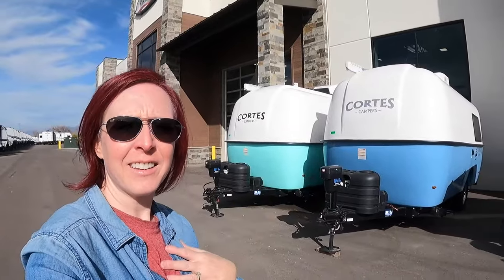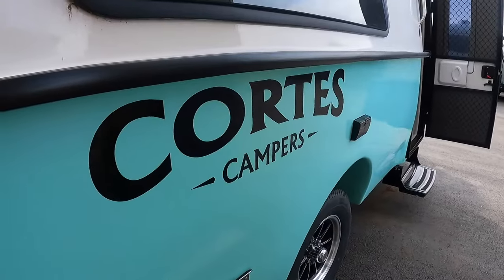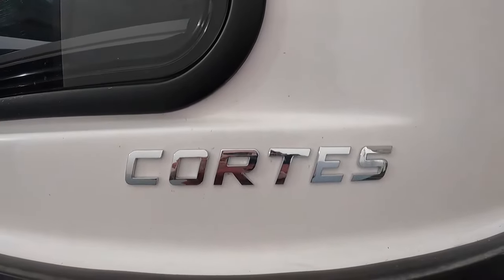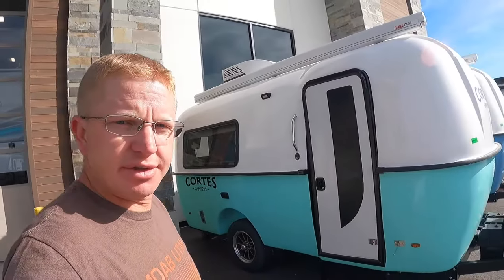Hey guys, welcome back! We are here at Paris RV doing a little kick around. Jesse's overlooking the big gargantuan trailers, but I spotted these little guys — kind of a vintage throwback. Reminds me of going down the coast, beach hopping. I am showcasing these today. Just got a text from Kara saying she found one to check out, so I'm coming over. These are Cortez campers — I've never seen these before. They're pretty dang cool.